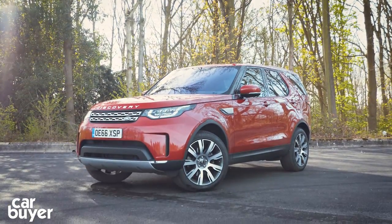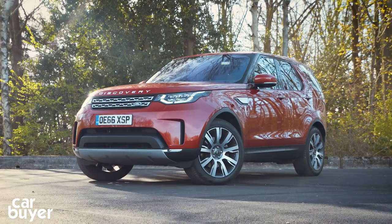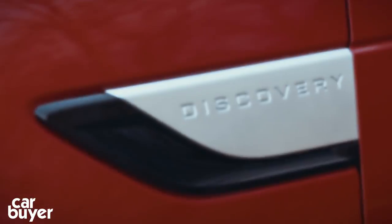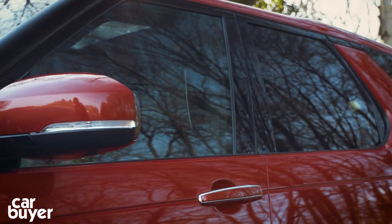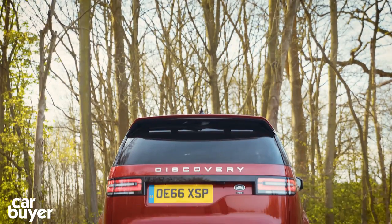It's a bit of an institution, the Land Rover Discovery. The old model was on sale for 14 years. This is the new one. It's lighter, more athletic and comes with a curvy new look. But it has some enormous boots to fill.